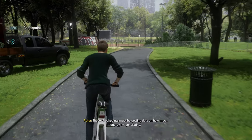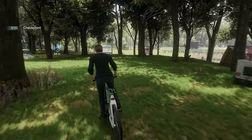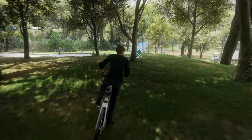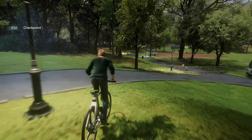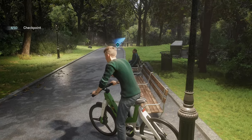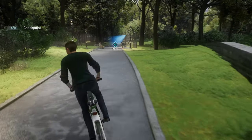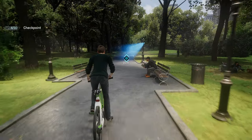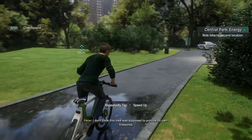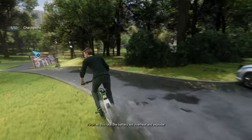These checkpoints must be getting data on how much energy... Hey, that sign will make a good ramp. Whoa. That's not right. I don't think this bike was supposed to provide its own fireworks. This isn't safe. At this rate, the battery will overheat and explode.